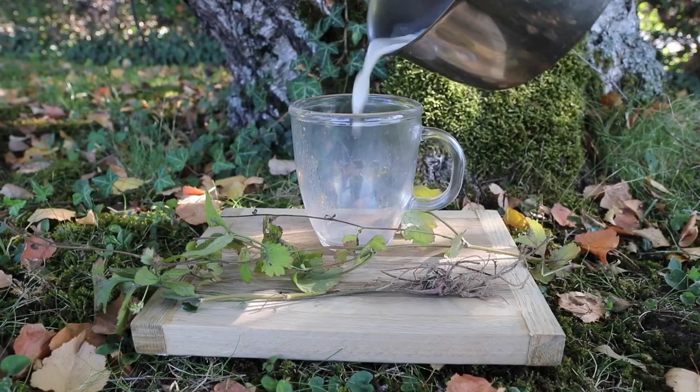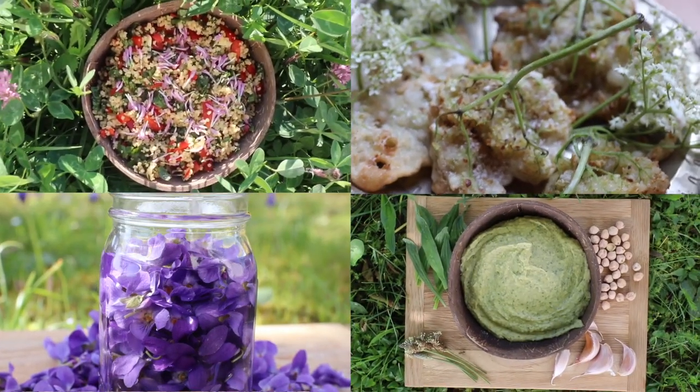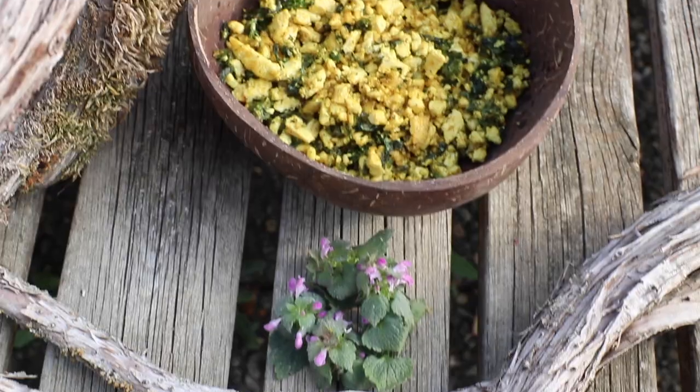With your newly acquired plant identification skills you'll be able to whip up wild garlic pesto, sip on wild spice lattes, make wild taboulis, fritters, vinegars, hummuses, and lots of other exciting wild food recipes.